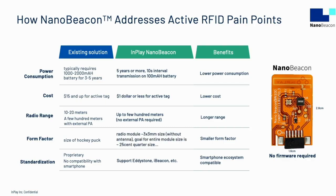In addition, NanoBeacon is Bluetooth compliant, making many smartphones and tablets a potential scanner. It supports Eddystone and iBeacon, as well as proprietary protocols. And did I mention — no software programming is necessary.